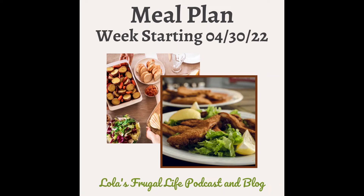Hi everyone, welcome back to my weekly meal plan. Each week I share what I'm having on my meal plan for my family for the upcoming week. Anything shared here as far as recipes that come from a specific website you can find on my website at lolasfrugallife.com — I include a link to any recipes mentioned. This meal plan is only for dinners.